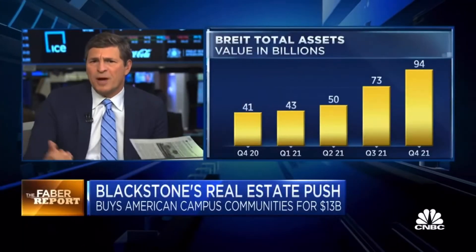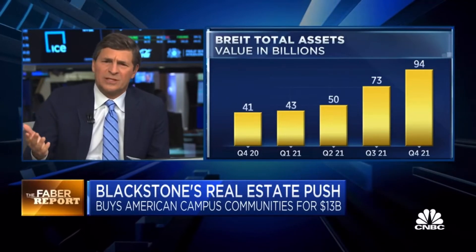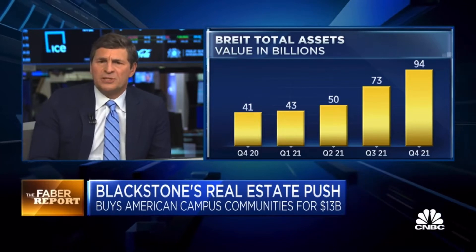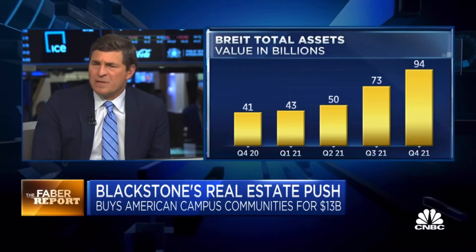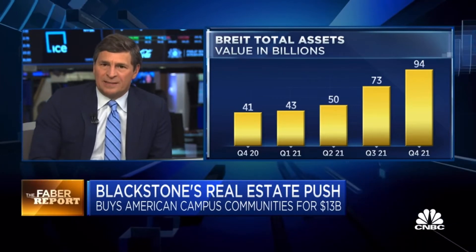They're talking about roughly a 4% dividend. There has been capital appreciation. High net worth individuals approached by their broker — it might go something like this: '4% dividend, it's Blackstone, it's real estate, they're the experts, look at what they've done, there's been capital appreciation as well, and it's an inflation hedge, you don't have enough real estate in your portfolio.' And every month that adds up to $3 billion more a month going into this thing. That's why they need to spend it.